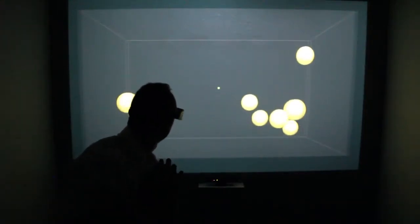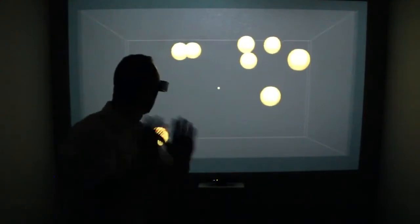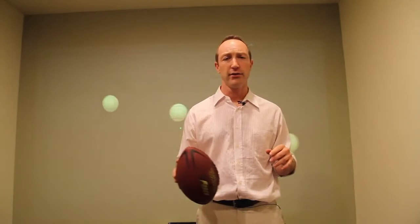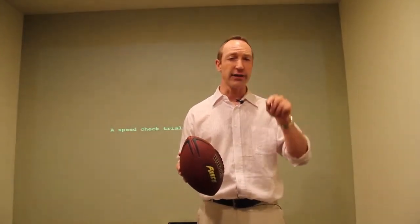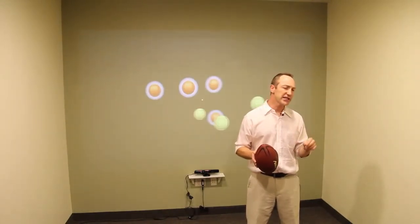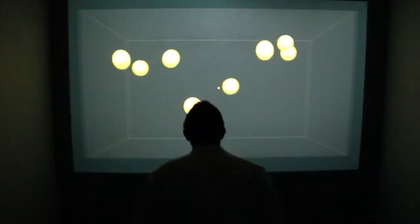So what does Multiple Object Tracking do? Well, it increases awareness, anticipation, and reaction. It enhances peripheral vision and other spatial skills. It increases mental stamina. It helps injured athletes get back to game speed cognitively. It also helps with concussion management. In addition, we tailor our programs designed specifically for your sport and position by combining Multiple Object Tracking with movement.